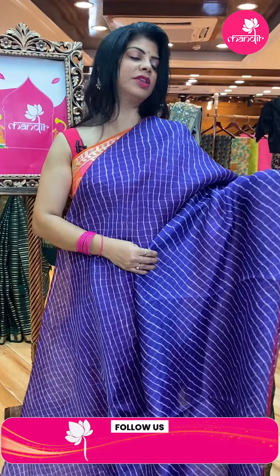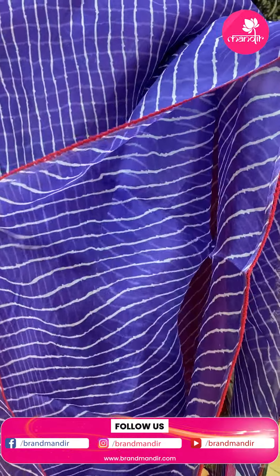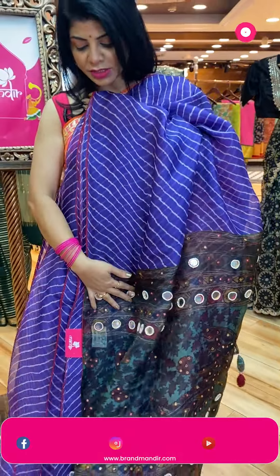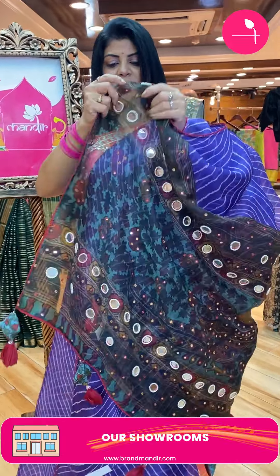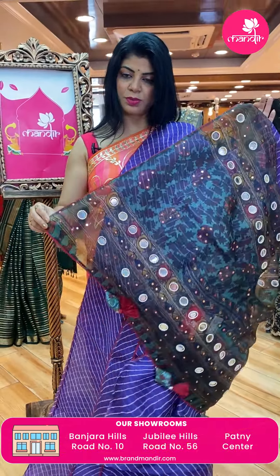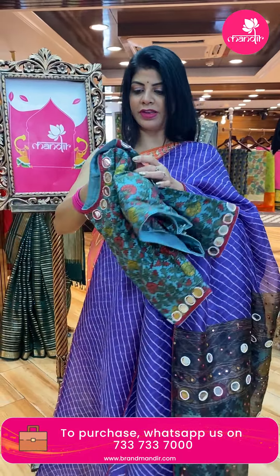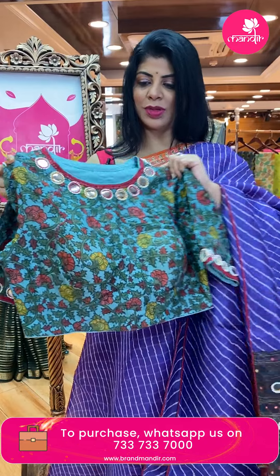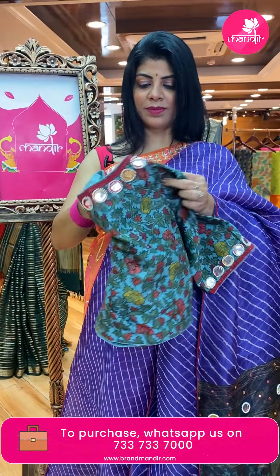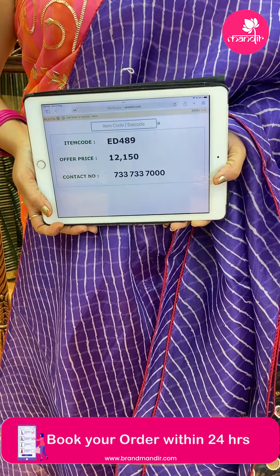Beautiful brinjal shade Leheria style kora saree with Leheria design cross stripes and maroon color crochet lace here. This is the pallu — lovely kora pallu with printed florals, mirror work, big mirrors with pearls, superb lovely tassels. We get a beautiful ready-made blouse printed as well as for mirror work. Amazing, outstanding saree! Price: 12,150 — ED489 is the code.